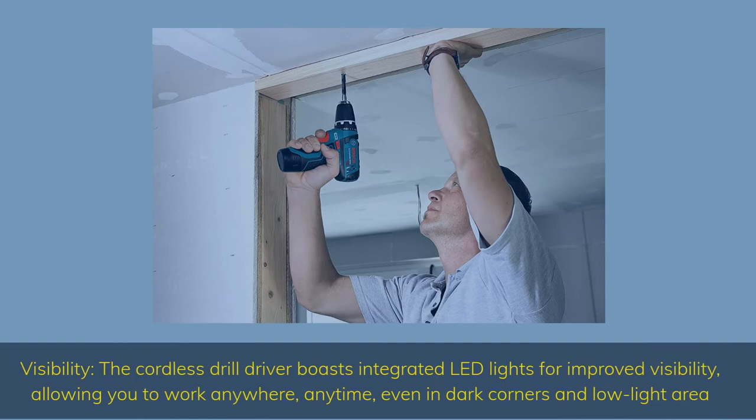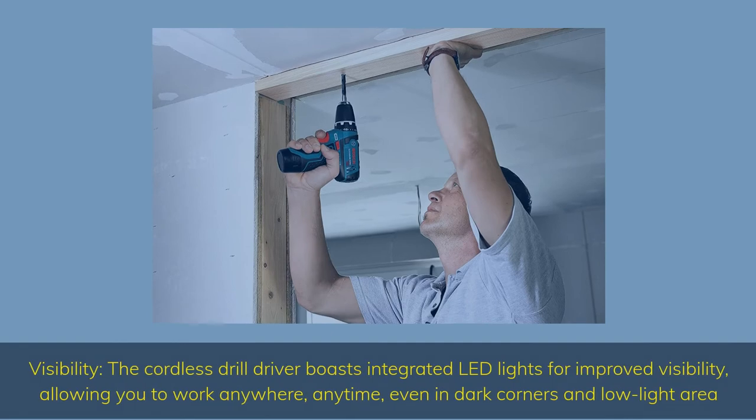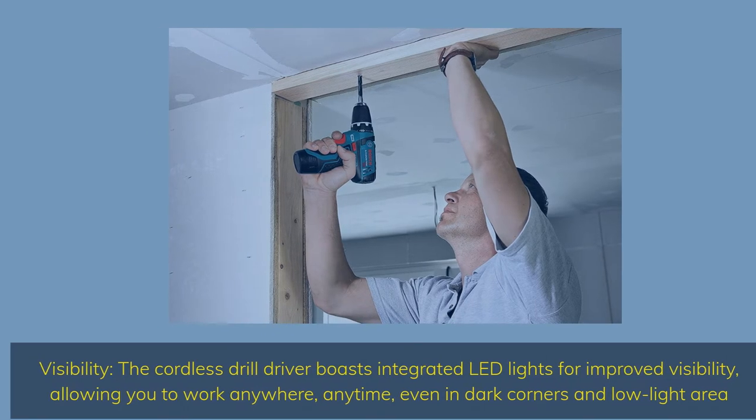The Bosch cordless drill driver boasts integrated LED lights for improved visibility, allowing you to work anywhere, anytime — even in dark corners and low-light areas.